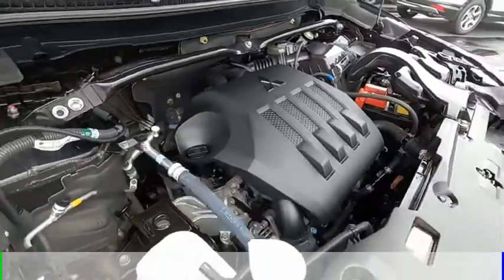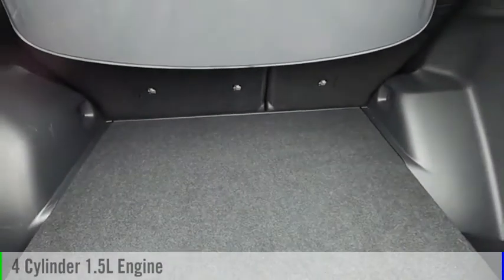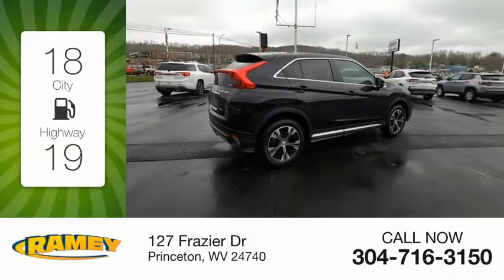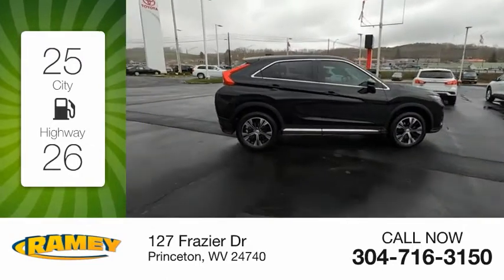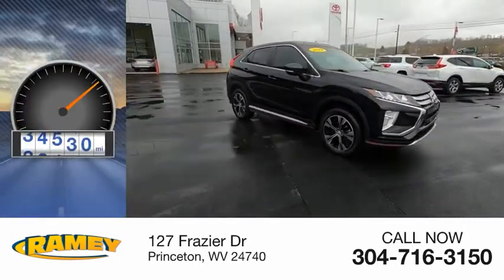This vehicle is powered by an all-wheel drive, four-cylinder, 1.5-liter engine and comes with a continuously variable transmission. Great fuel efficiency saves you money by requiring fewer trips to the gas station. This vehicle has less than 35,000 miles.